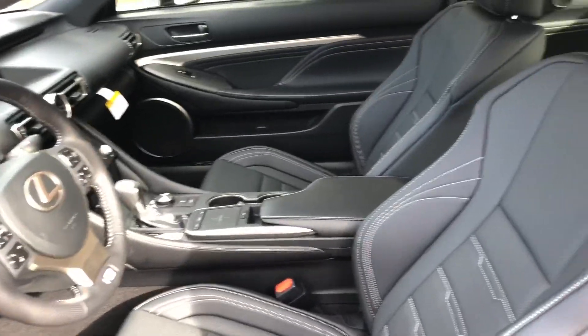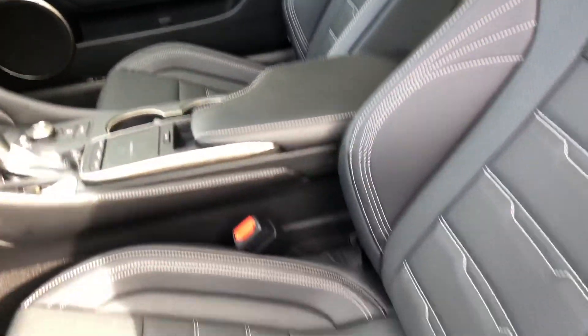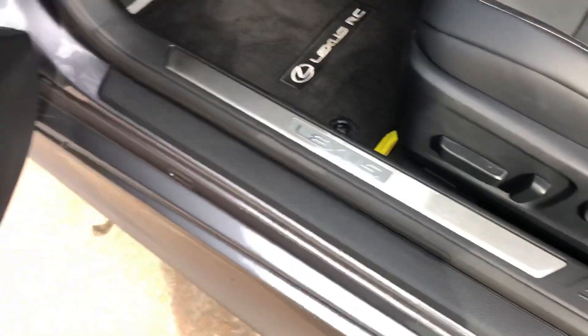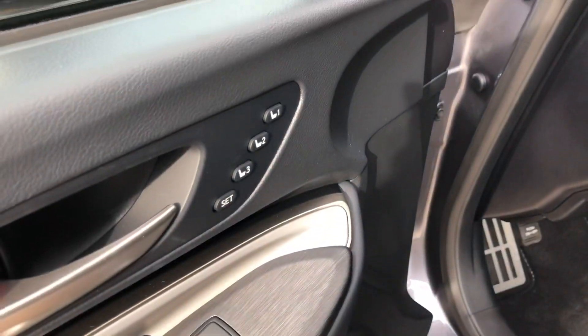This is our black NuLuxe interior with F-Sport bolstering and white accent trim. We have our Lexus illuminated door sills, automatic locks, automatic high beam, acoustic sound control on F-Sport models.